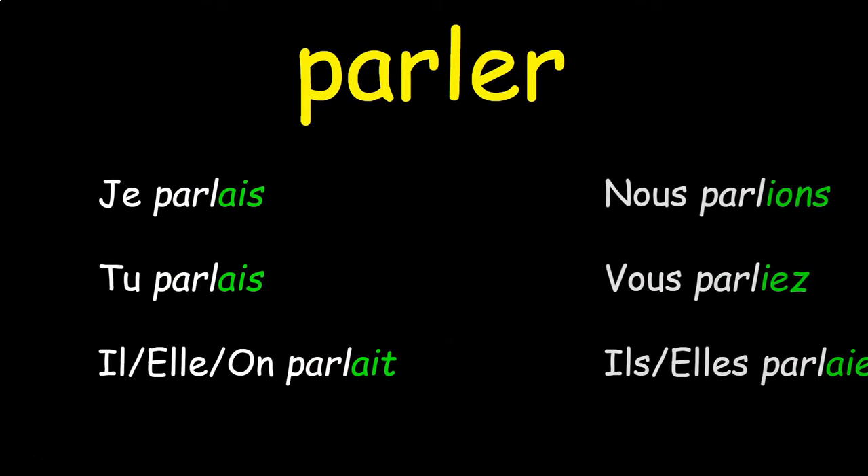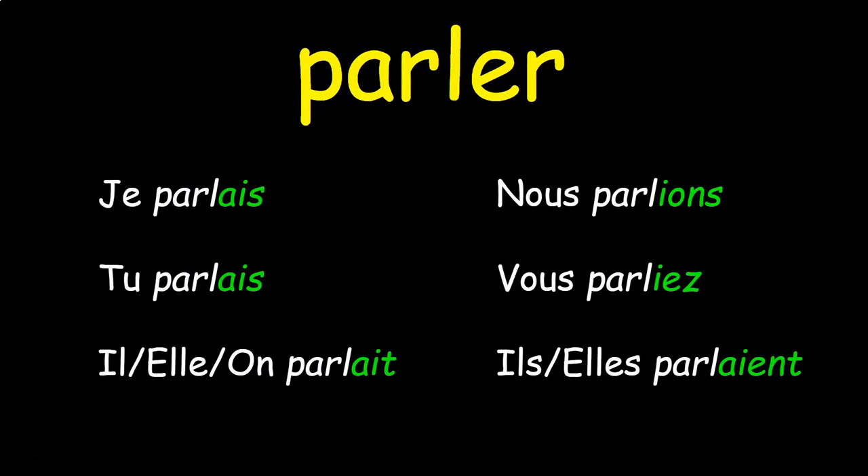So for the verb parler, you would get: je parlais, tu parlais, il/elle/on parlait, nous parlions, vous parliez, ils/elles parlaient.